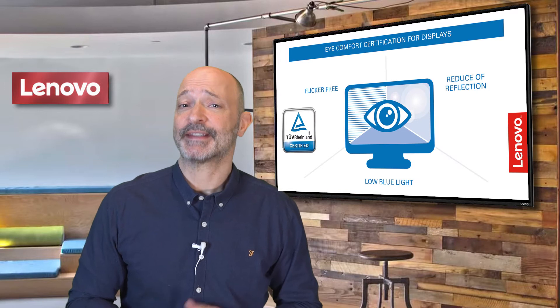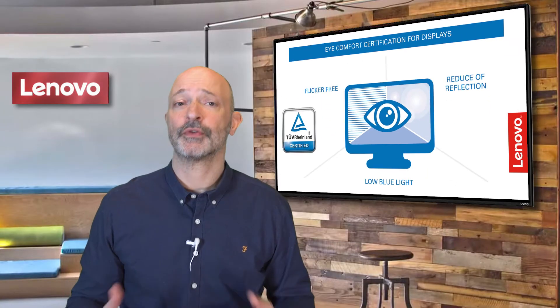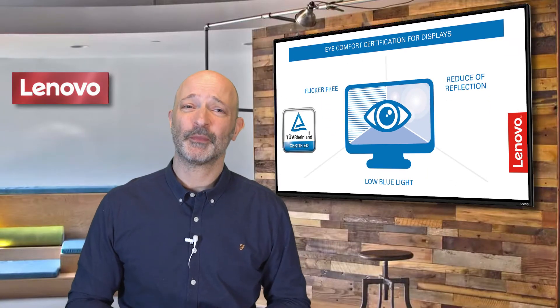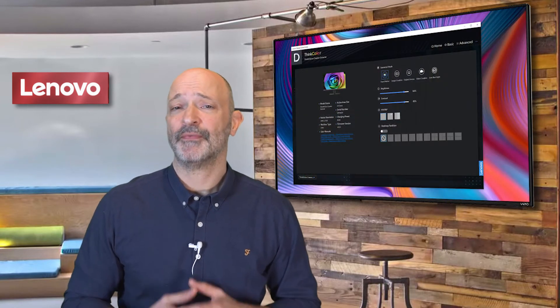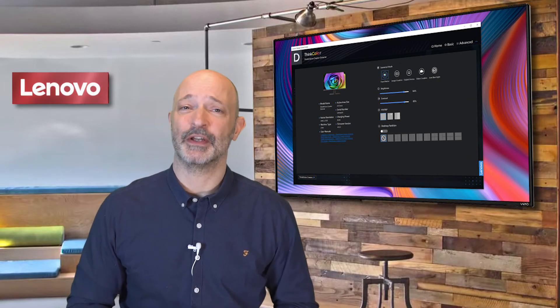It's also great to see TUV eye comfort certification. This really reduces strain on the eyes, which is crucial for professionals who will spend the best part of their day staring at the screen. The Lenovo ThinkColor software gives you full control of advanced features of the monitor through a simple Windows app.